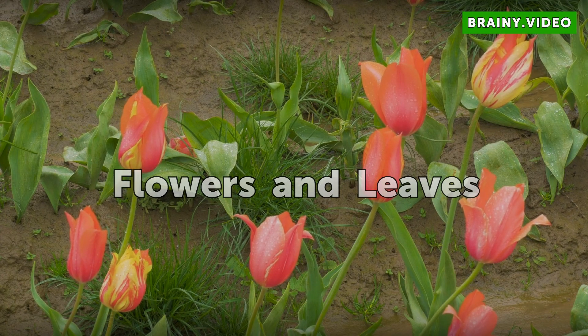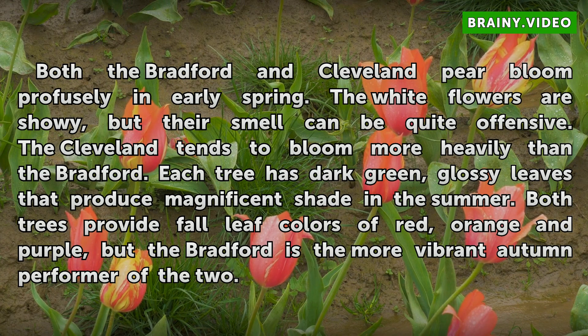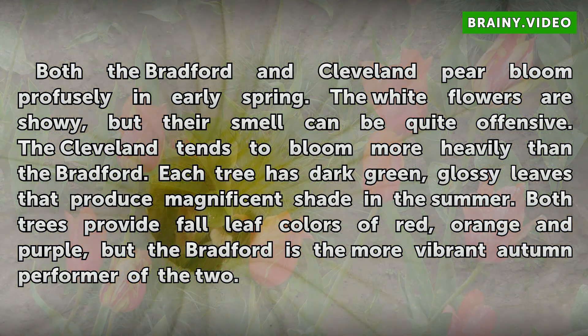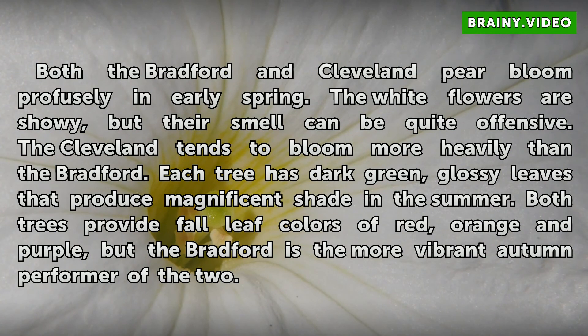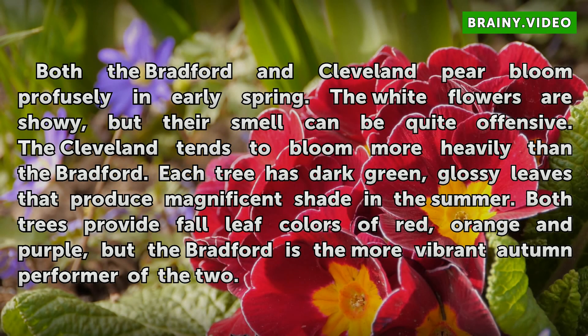Flowers and Leaves: Both the Bradford and Cleveland pear bloom profusely in early spring. The white flowers are showy, but their smell can be quite offensive. The Cleveland tends to bloom more heavily than the Bradford. Each tree has dark green, glossy leaves that produce magnificent shade in the summer. Both trees provide fall leaf colors of red, orange, and purple, but the Bradford is the more vibrant autumn performer of the two.